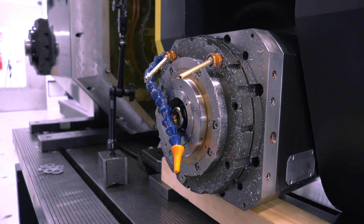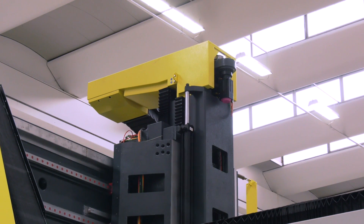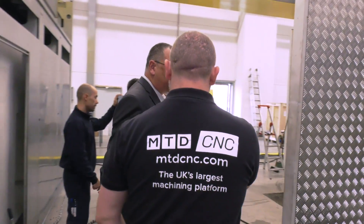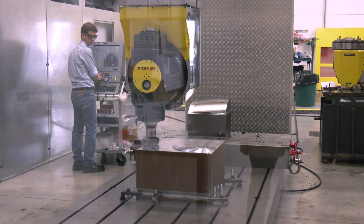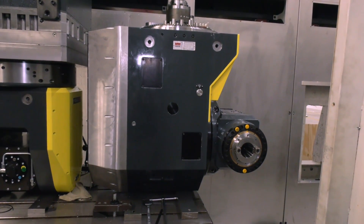There are two heads on this machine. It's been purchased to actually machine the moulds and the floor pan for the vehicles. We've got two heads: one designed for heavy metal removal and stock removal, and a second head used predominantly for finishing. There's quite a difference in size — the one on the right is the high torque for roughing, and the left-hand side one for finishing.